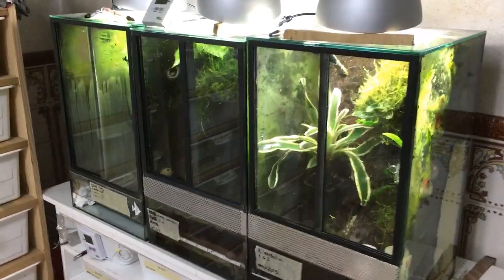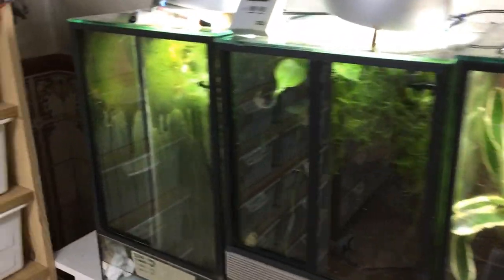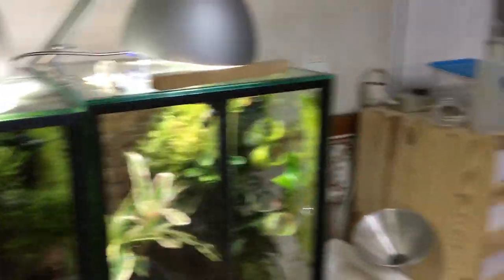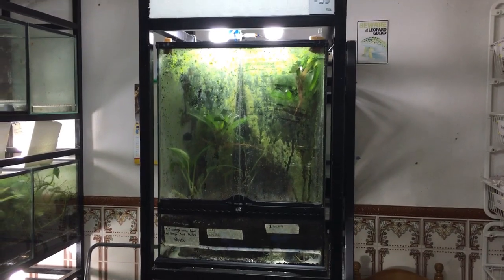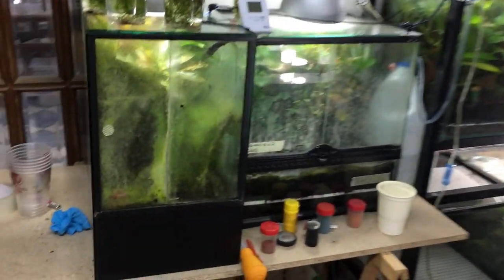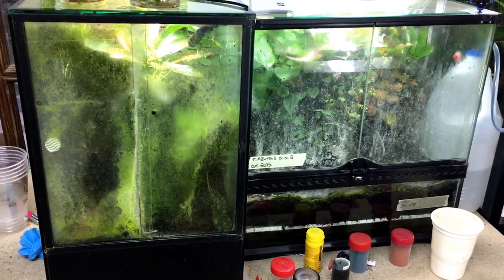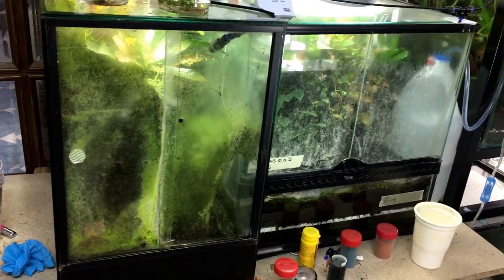Here's where we keep the small frogs, the Ranitomeya. Here's where we keep the phagos — we have some hatchlings. Then we have these two enclosures, one with Tinctarius-Azureus and the other had some leucomelas that we already sold.